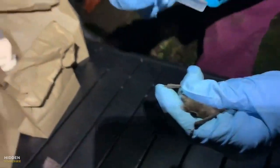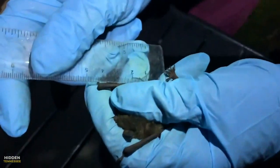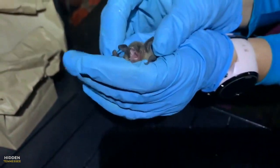Each summer, TBA hosts its annual bat count to help raise awareness about gray bats and keep tabs on their population. If you're looking for a summertime activity, you might want to consider counting some bats. Mary Mays, News 2.